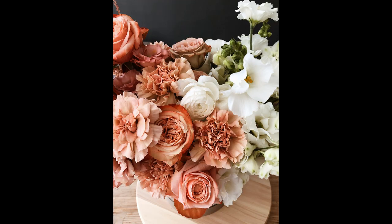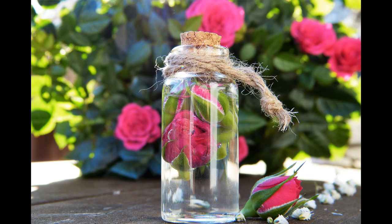It can last up to one week when stored in the fridge, but commercial rose water can last much longer if stored in a cool dark place.